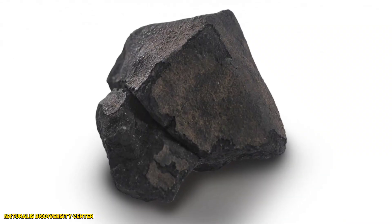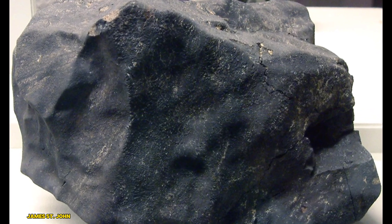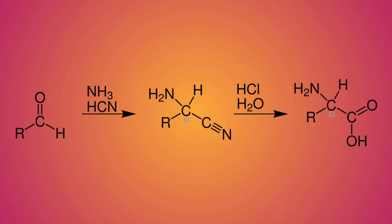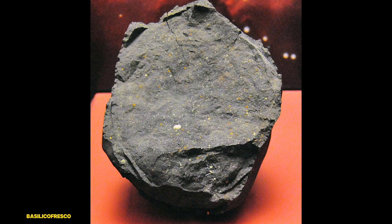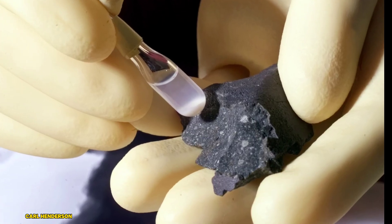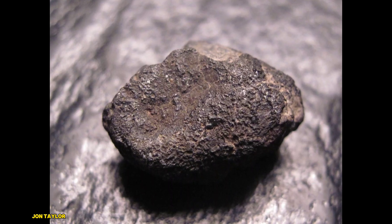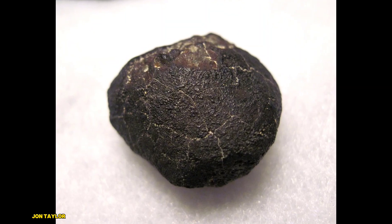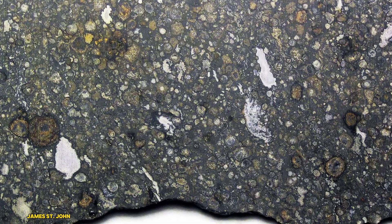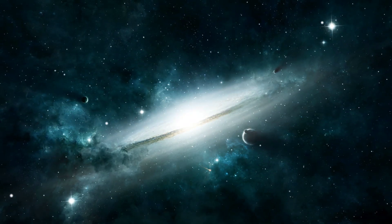Several carbonaceous chondrites have been discovered on Earth, each providing unique insights. The Murchison meteorite, which fell in Australia in 1969, is particularly famous. It's packed with over 70 different amino acids, many of which are not found on Earth, suggesting an extraterrestrial origin. Murchison's organic-rich makeup has made it one of the most studied meteorites in history. Another notable example is the Allende meteorite, which fell in Mexico in 1969. This meteorite contains pre-solar grains that are older than the sun, providing clues about the materials that existed before our solar system formed.